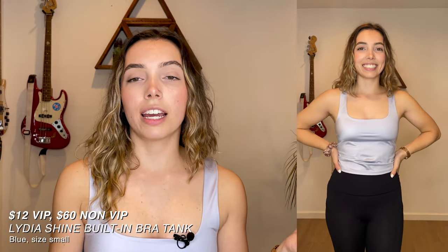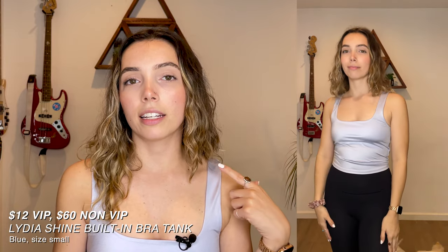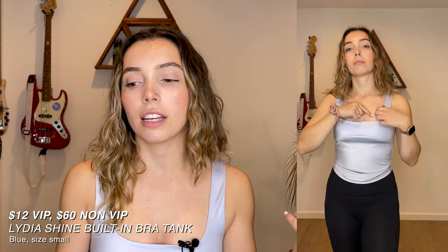This is the Lydia Shine built-in bra tank in size small, in the color blue. Without a subscription this costs $60, but with mine I got 80% off and it was only $12. I did add bikini pads in the top because the built-in bra is not enough coverage — you can see everything without them. I was going to return this top originally but I kind of forgot to return all of my stuff. My solution was adding in bikini padding and I think I'd wear it to the gym now. For $12 it's a good deal and I really like the color, but for $60? No, I would not pay that much.